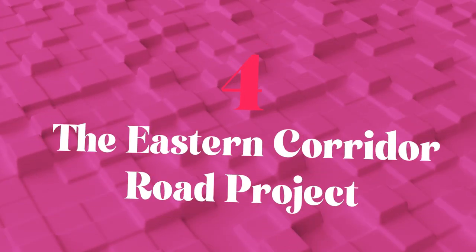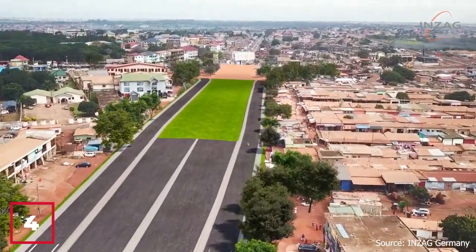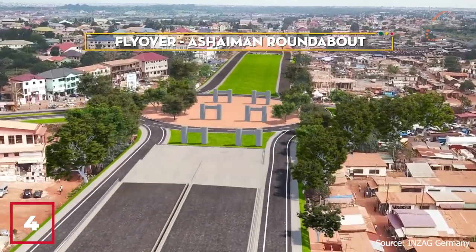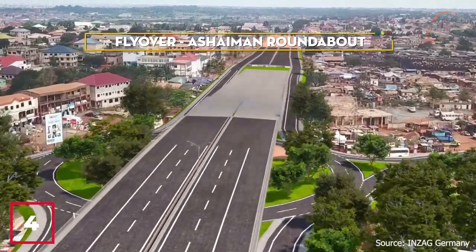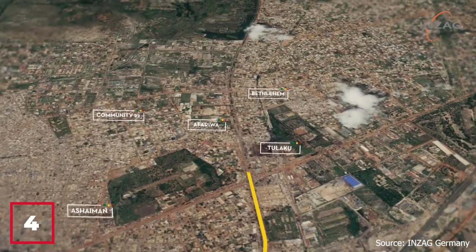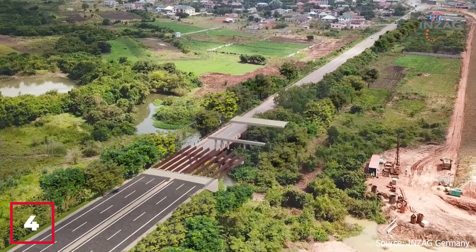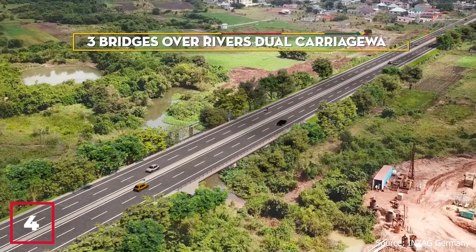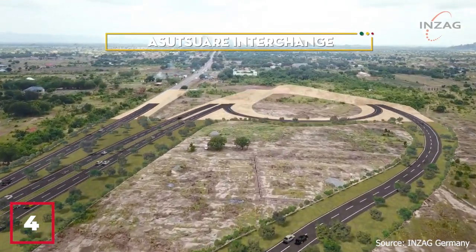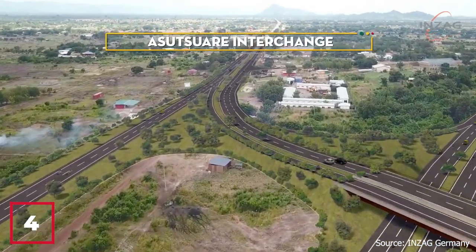Number 4: The Eastern Corridor Road Project. The Eastern Corridor Road Project is a vital infrastructure initiative that aims to improve connectivity and promote economic development in the eastern region of Ghana. The project involves the construction and rehabilitation of over 600 kilometers of road, including the upgrading of existing roads and new sections, along with bridges, culverts, and road safety features. It provides a critical link between the northern and southern parts of the country, connecting major towns and cities and promoting trade and commerce.